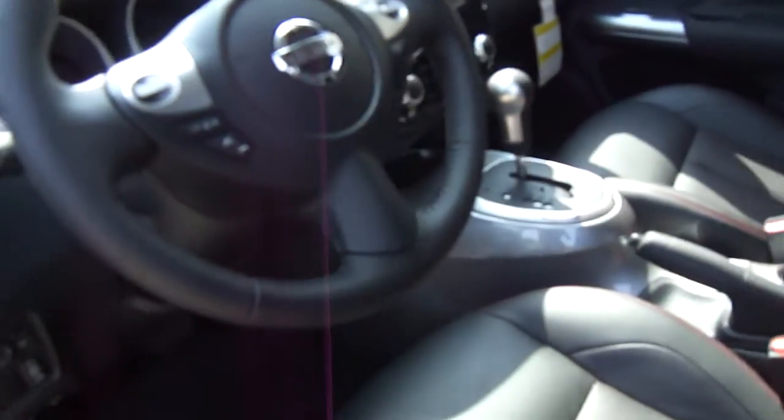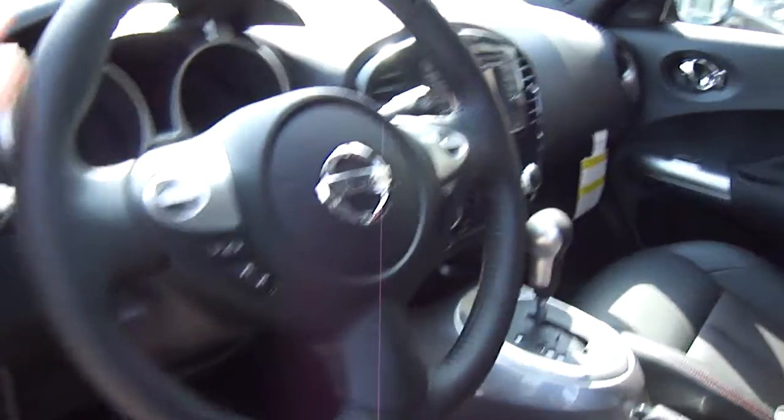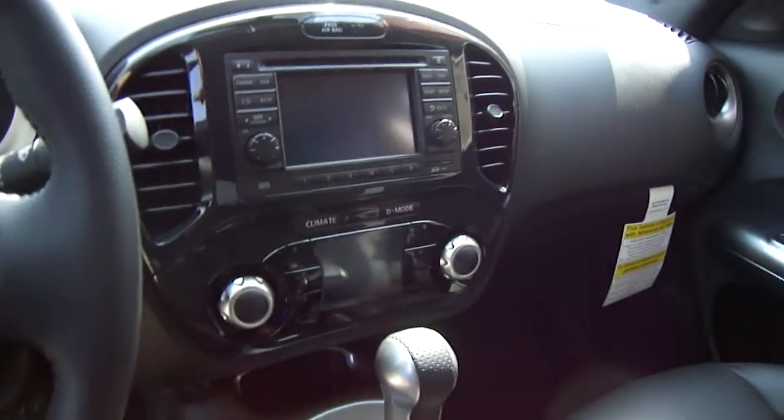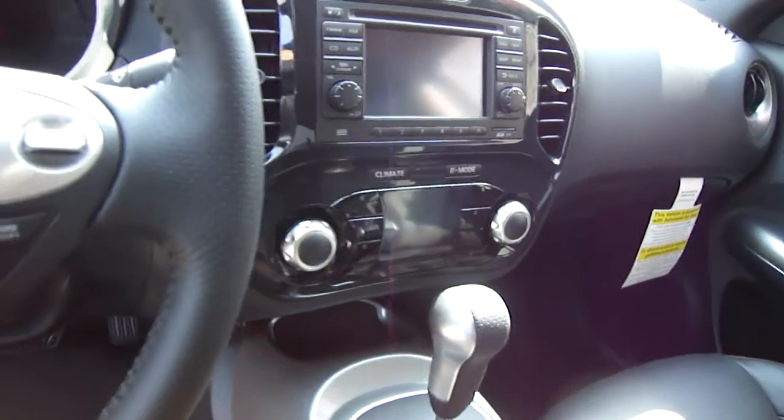Take a look at the interior. We've got the pin dot leather with the red stitch accent, and this one you've got steering wheel audio controls, cruise control, Bluetooth, and navigation standard.